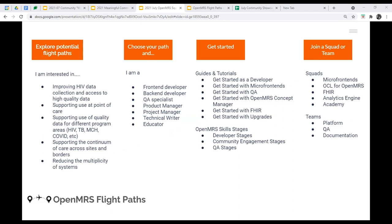You can think about what you're interested in — improving HIV data collection, supporting use of OpenMRS at point of care, quality data, or the continuum of care. Country priorities or community direction can influence which flight path you take, as can your own skill set: front-end developer, back-end developer, product manager, technical writer, or educator. We'll hopefully have different guides and tutorials that people can use to get started on their own. I should say we don't have all these guides and tutorials yet, but you'll hear more about where we are with those shortly.